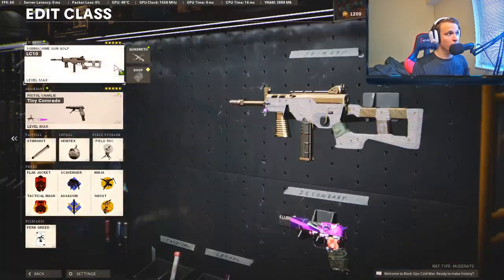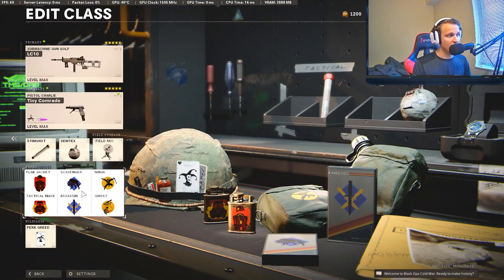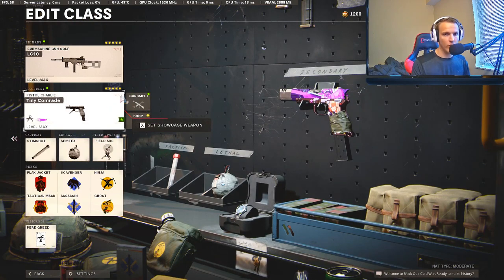And now for the moment we've all been waiting for — number one: the LC10. You guys probably saw this coming. Every time I post a short using the LC10, I get roasted for it because the gun is pretty overpowered, and I do agree. I'm going to show you the attachments and setups you should be using on this gun. If you use this, you're going to have an advantage over other players. It has insane range, low recoil, fast time to kill — it's pretty much got everything you could want. We are using Perk Greed with standard perks and standard equipment.